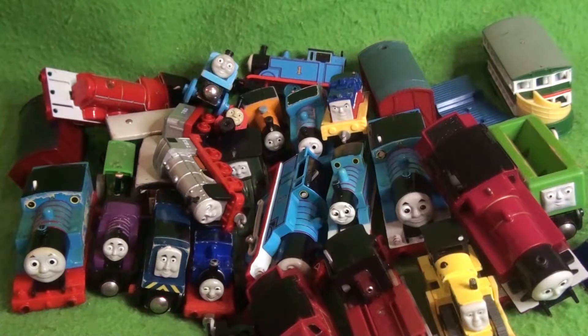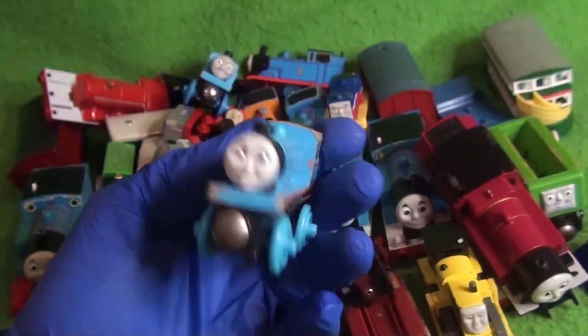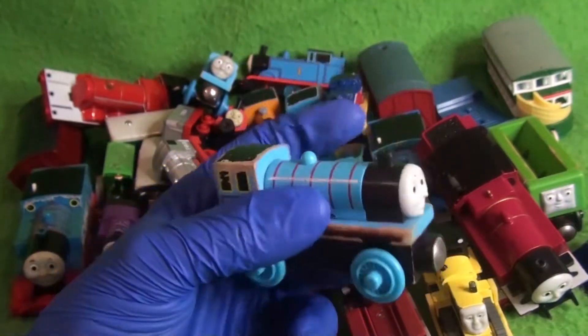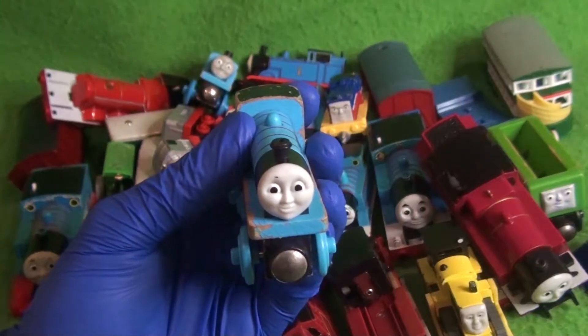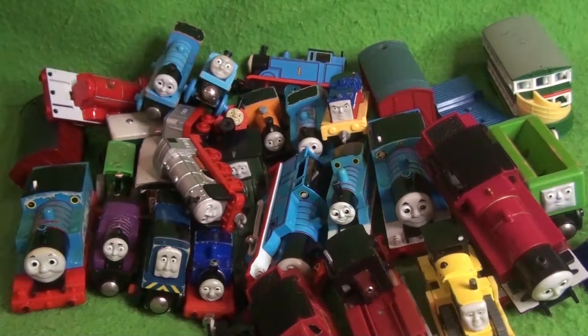Speaking of CGI-style faces, we've got our friend Edward. I saw him and kind of wanted him just because the Mattel Edward was actually kind of nice. But yeah, here is Edward. Got quite a few wooden railway models, but we'll keep going.